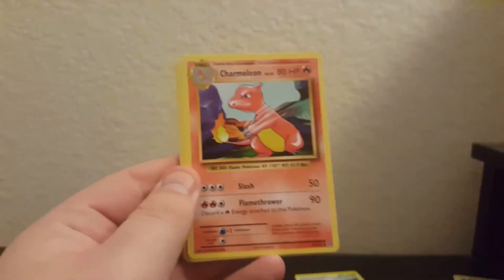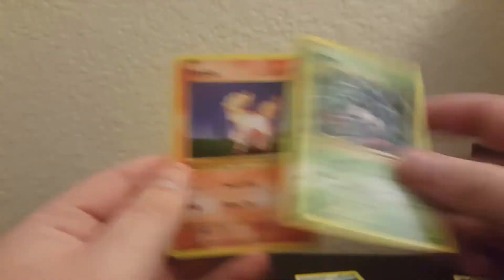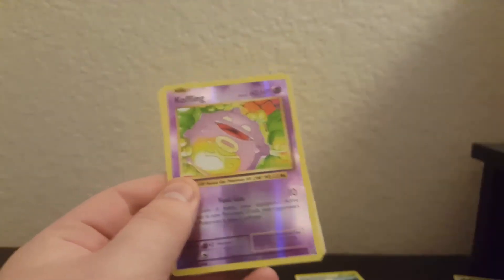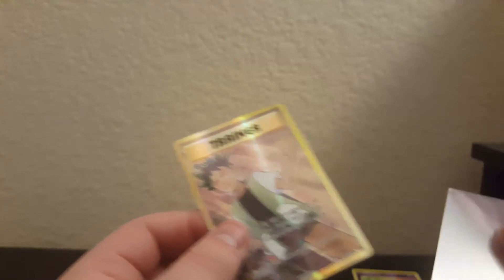Alright - Evolutions pack. Professor Oak's Hint, Charmeleon, Kakuna, Sandshrew, Weedle, Tangela, Ponyta, Doduo, a reverse rare Koffing, and then a full art Brock's Grit! That is awesome - this is the first full art trainer I've pulled actually. I'm pretty sure that's even a secret rare. Nope, just an ultra rare - speaking out of my butt - but it's okay, still great.